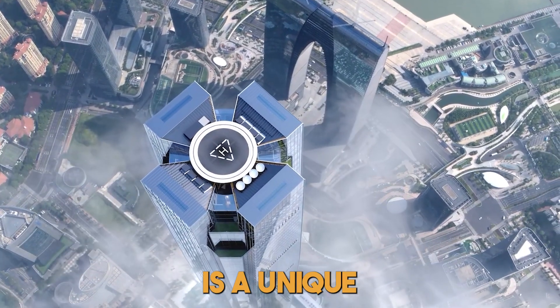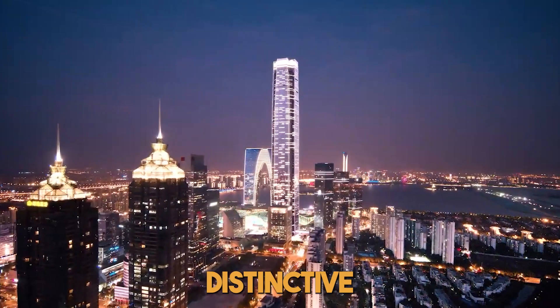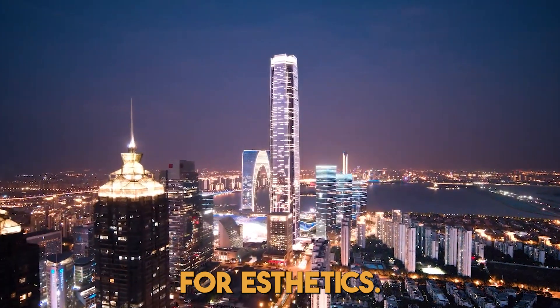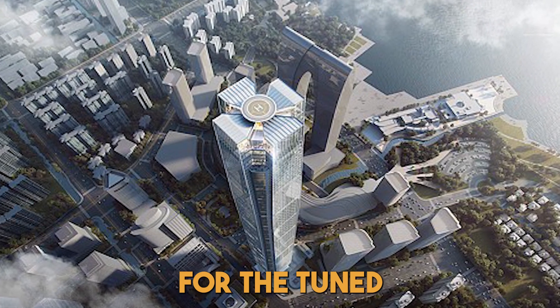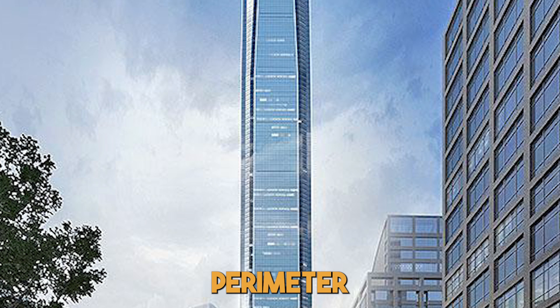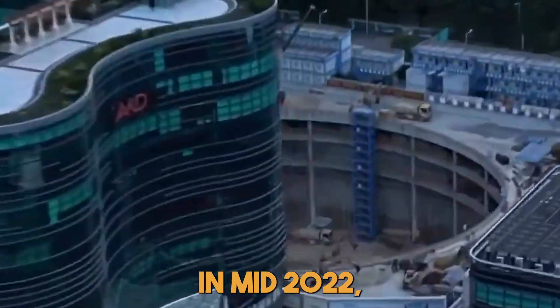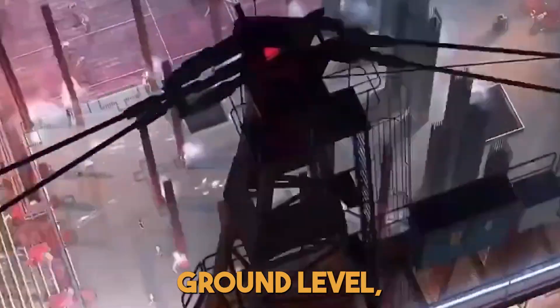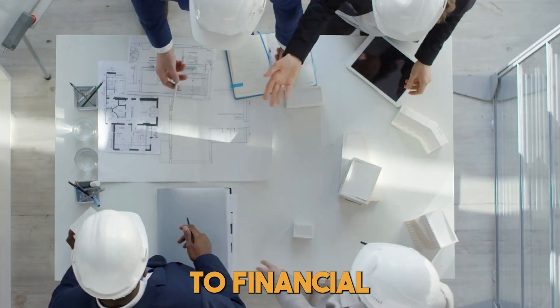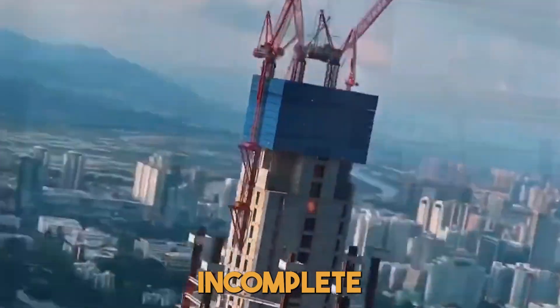Crowning the top of the tower is a unique crystal crown, resembling a four-petal yellow osmanthus flower. This distinctive feature isn't just for aesthetics — it houses a helipad and a hanging structure for the tuned mast damper, held together by eight megacolumns at the perimeter and flange walls at the center. However, the tower's journey faced a pause in mid-2022. Construction, having reached ground level, came to a halt due to financial challenges experienced by the building's owners. As of 2024, the tower stands incomplete, and there's no word on when or if construction will resume.